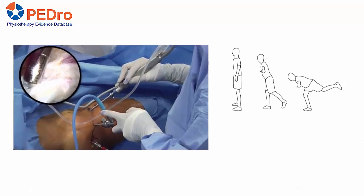Arthroscopy was performed by senior surgeons. Participants were discharged once they could weight-bear using crutches, generally within 24 hours of surgery. They were referred for a course of outpatient physiotherapy as per usual care.